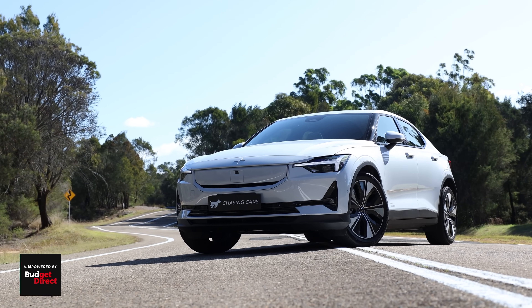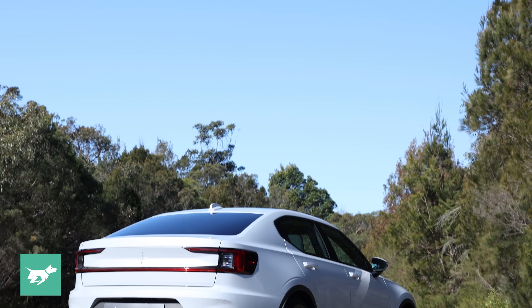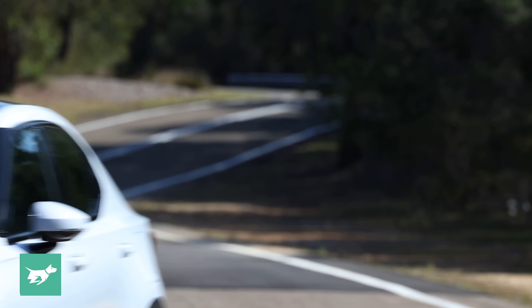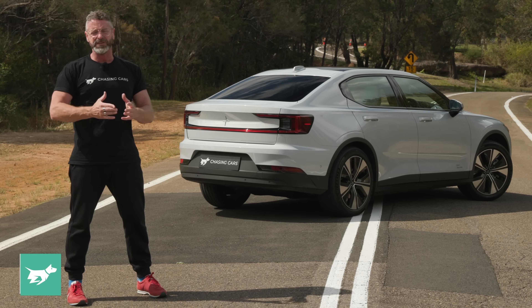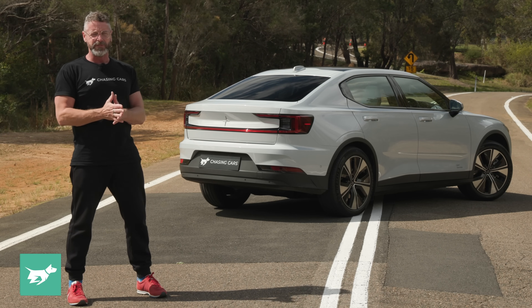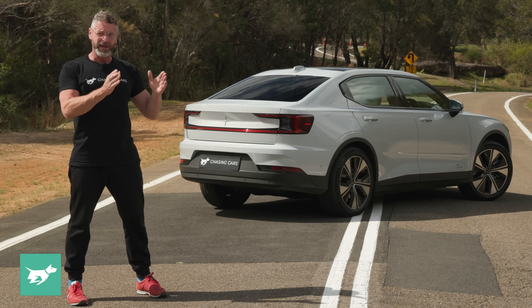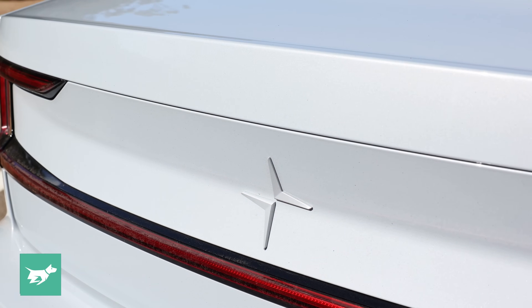I don't think you need to go to the dual motor all-drive model. This rear-drive long-range car has everything you need. Switching the drive to the rear adds a whole degree of involvement to the dynamics that makes it so much more fun to drive, the ride is so much better, and all the other things we already liked about the Polestar 2 now have an extra layer of engagement. The performance is more than enough and it has the longest range, which is really what you want in an EV. Australian buyers are apparently favouring all three variants equally, but I think the long-range rear-drive is absolutely the sweet spot.